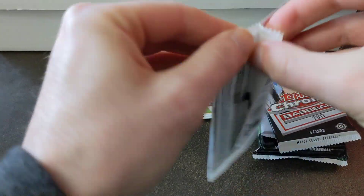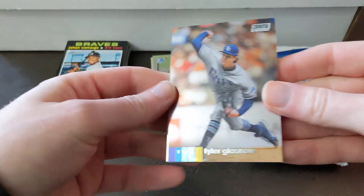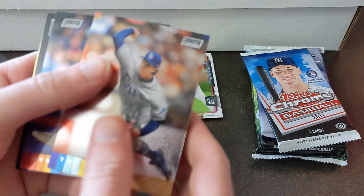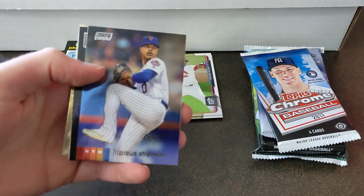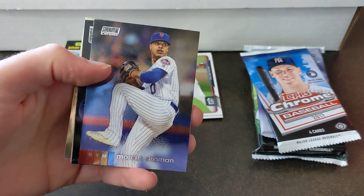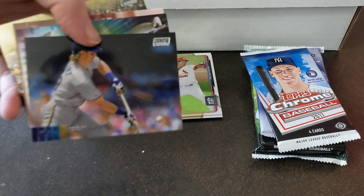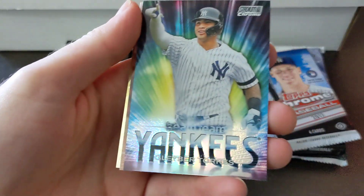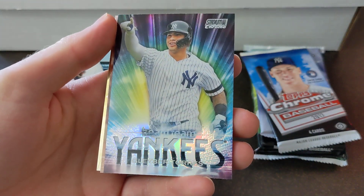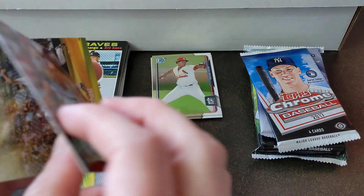Next we got Stadium Club Chrome — these cards are super nice. Glassnow, Strowman, Robin Yount, trying to get it to focus. Yankees Beam Team Glaber — that's a nice one. Miles Michaelis and Joey Lucchese.